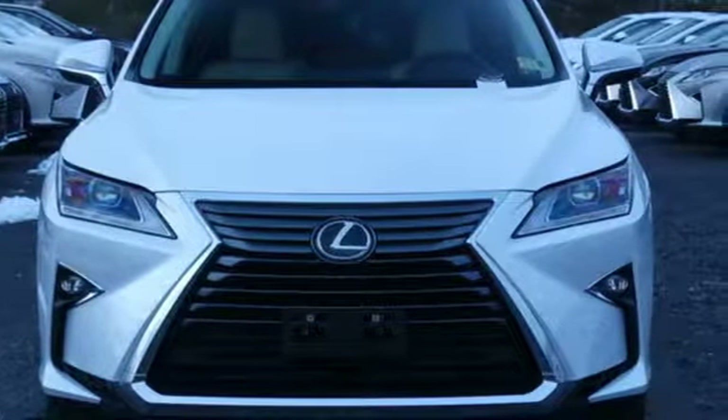Lexus — performance in every detail. Stop in for a test drive and make it yours today.